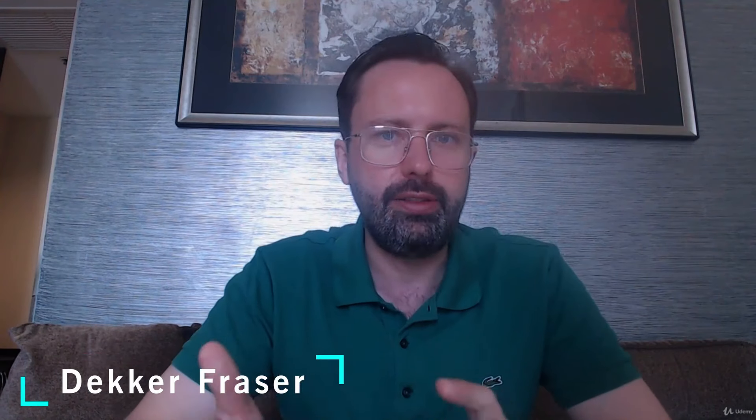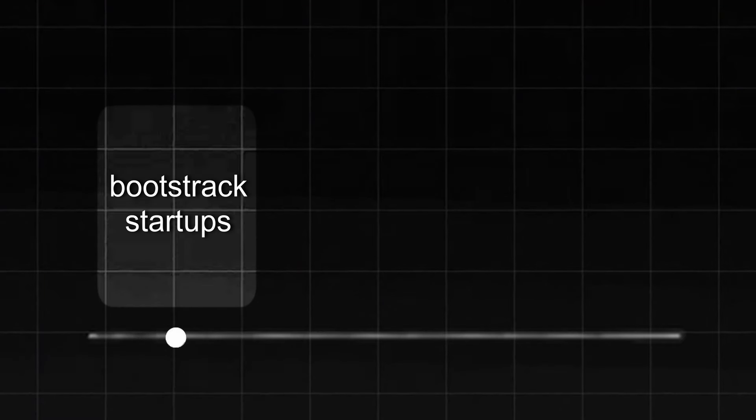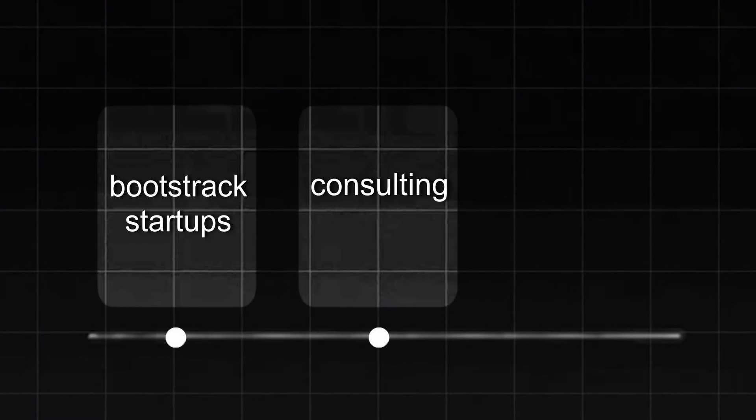I come from a family of very successful entrepreneurs. I've been through this. I know what it's like to do marketing in the early stages and the late stages. I've worked for startups of all different sizes — bootstrap startups, and I've done consulting for companies as small as one person.